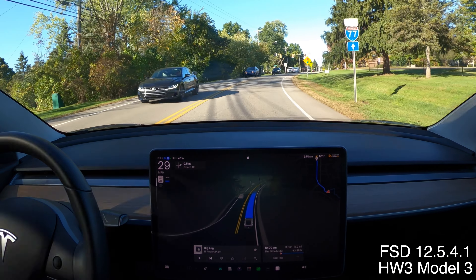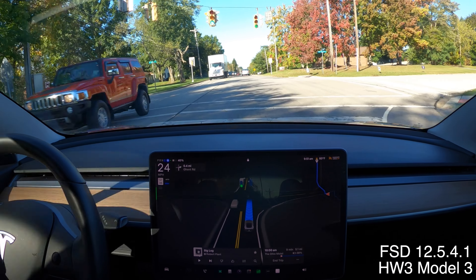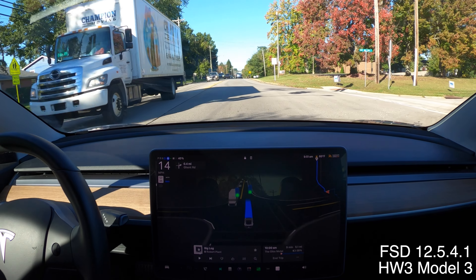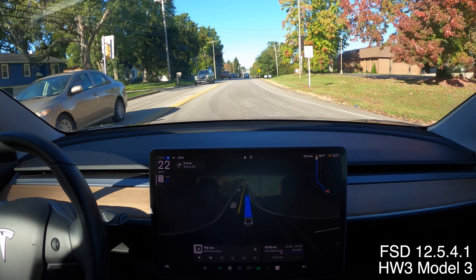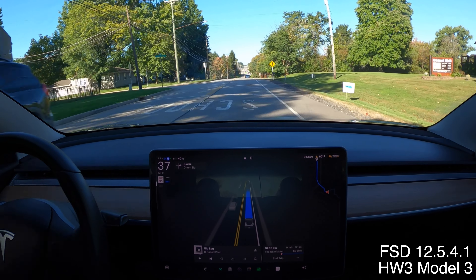That was smooth. Just a little bit of brake action on that left turn from that car. Now I'm slowing down at the green light — that was bad. Why did it slow down through that green light in the intersection? Nobody was behind me, so that was not good.